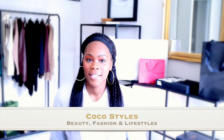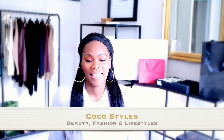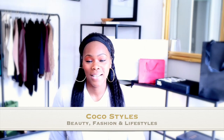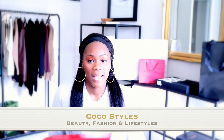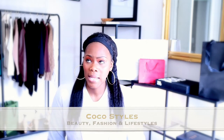Welcome back to my channel guys, it's your girl Coco Styles. On this channel we talk about beauty, fashion, and lifestyle. In this video today I'm going to show you guys a pair of sandals — actually two pairs of sandals — that I purchased from Stowe. I absolutely love them. They're not that high and they are very comfortable, and the material and quality is amazing.